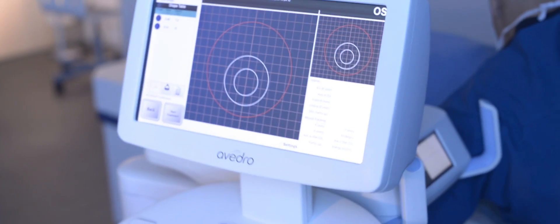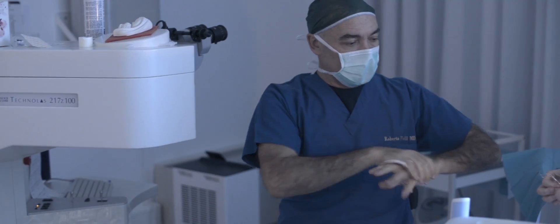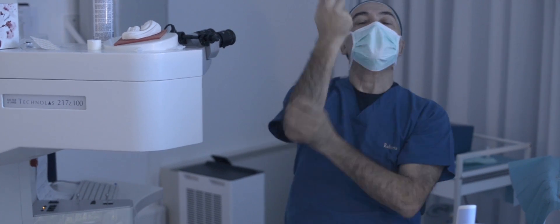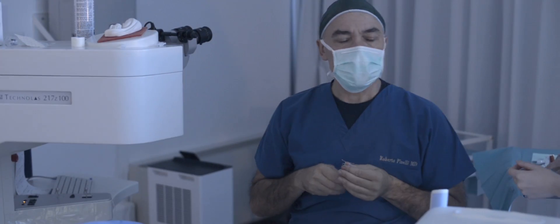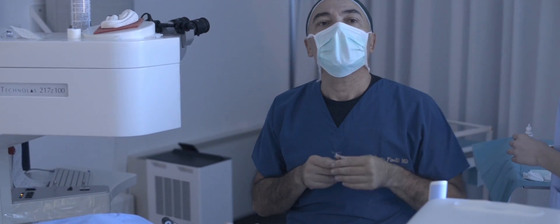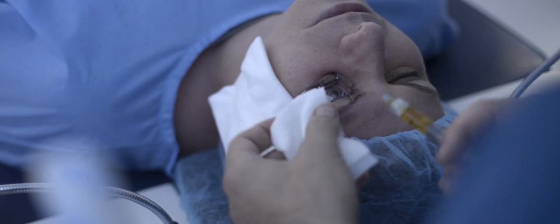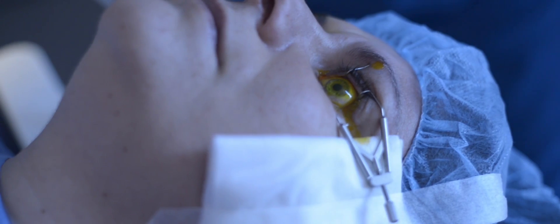We are in the laser room and Danila is here. She had a phakic IOL in both eyes — iris claw — and now we are doing PIXEL in the left eye. We did the right eye just five minutes ago. We will fix the eye tracking; some minutes of treatment on the epithelium will be enough. We put the speculum, the pre-soak of riboflavin was done before, and then again this is the osmotic.